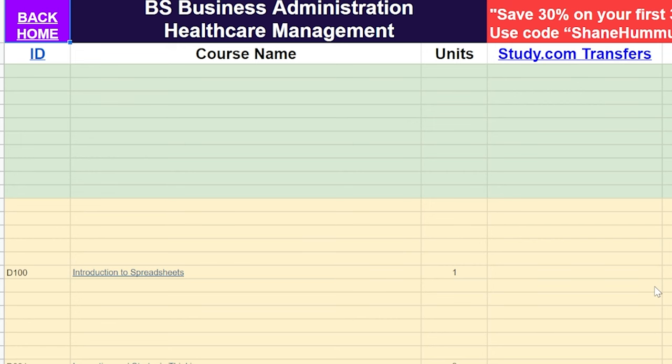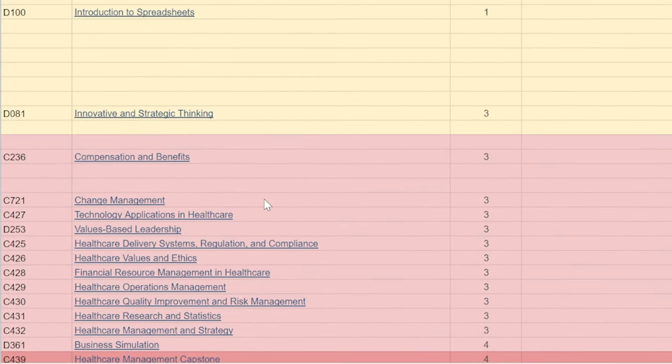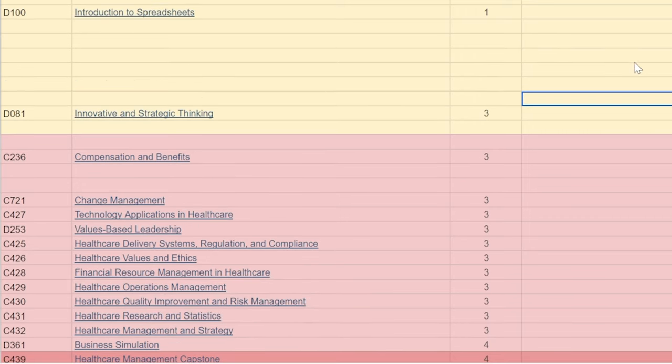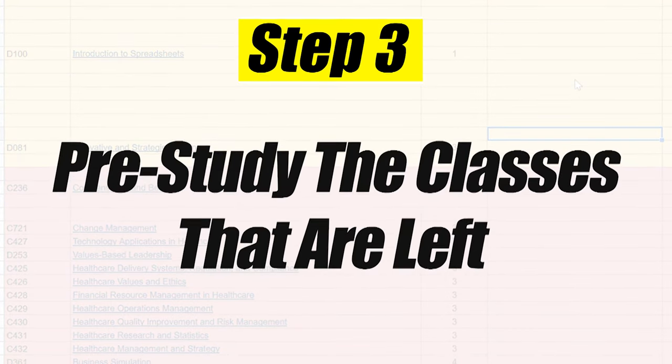At this point you would have around 15 classes left. You would want to go ahead and pre-study those remaining classes using the resources discussed earlier in the video.